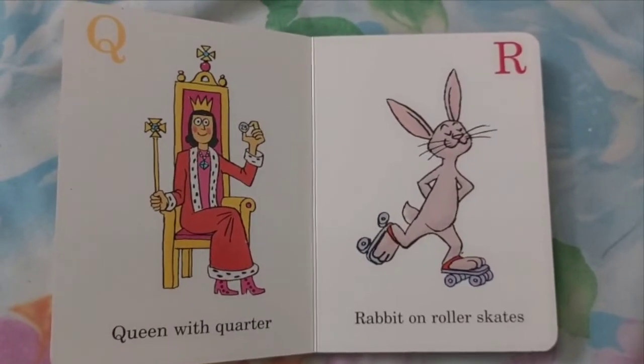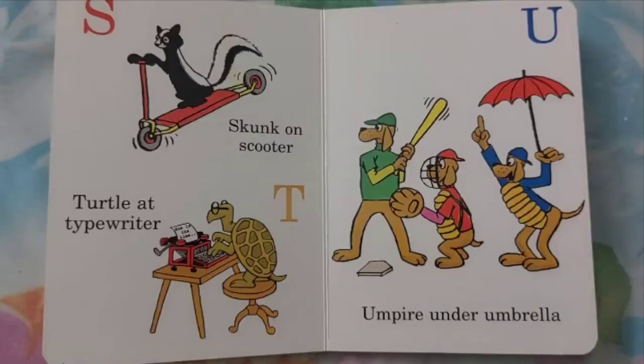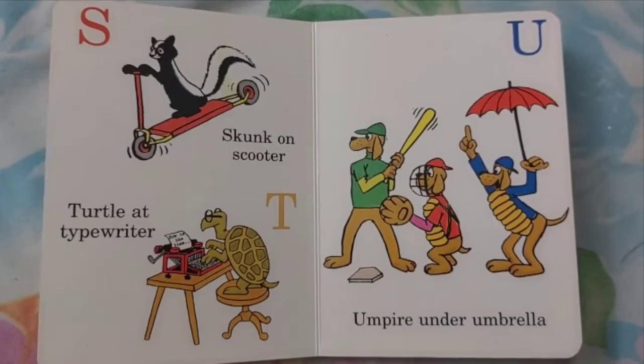Q. Queen with Cotter. R. Rabbit on Roller Skates. S. Skunk on Scooter.